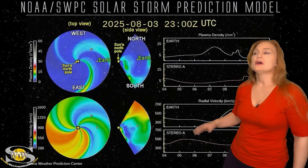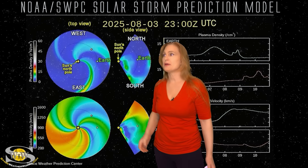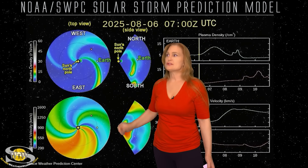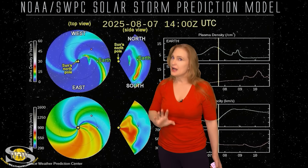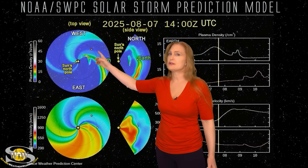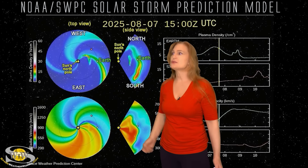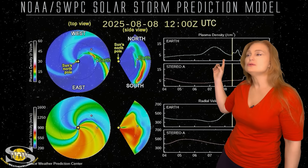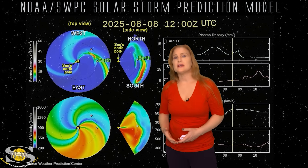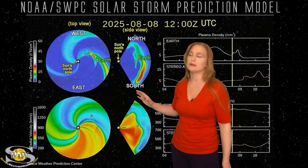Switching to our solar storm prediction model — this is NOAA's version. The top panel is density, the bottom panel is velocity, and you're looking down at the sun from the North Pole with Earth being off to the right. With NOAA's version, they actually have most of that solar storm launching very much to the west of Earth. However, they do have an arm that kind of pivots down and is Earth-directed. It looks like they have this heading right about noon on the 8th. I think that might be a little bit conservative — I've already seen particles rising ahead, showing that we do have a shock on its way. So this may actually arrive a little bit earlier than anticipated.